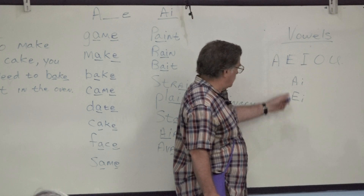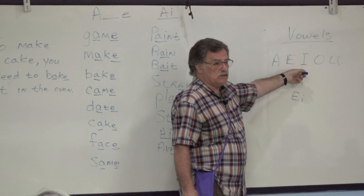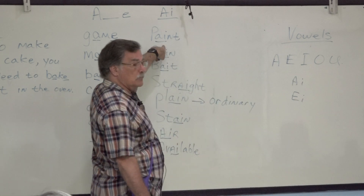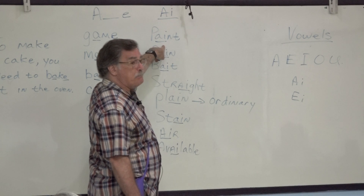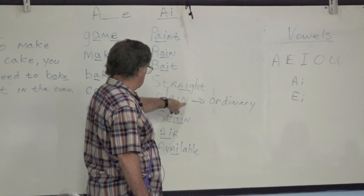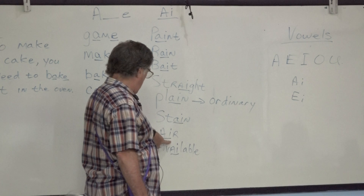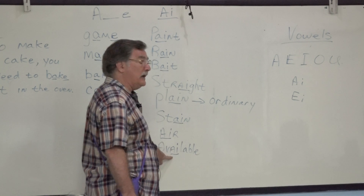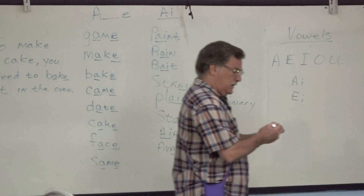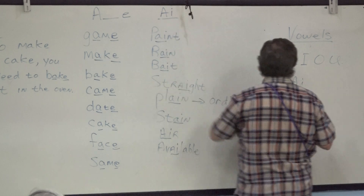If this one is second, you do not pronounce it. You say: paint, rain, bait, straight, plain, stain. Also 'air,' 'available.' Always say the first vowel, not the second one.